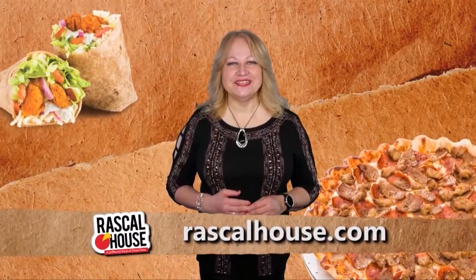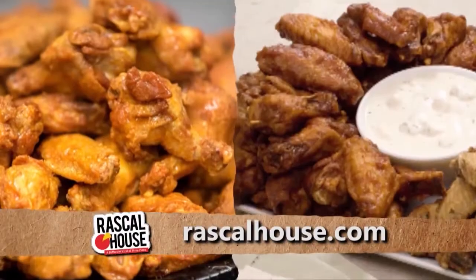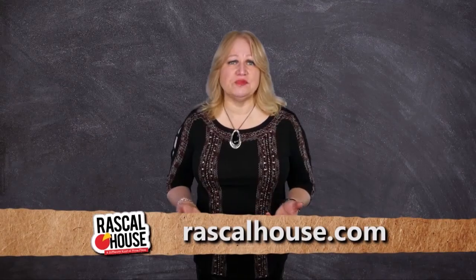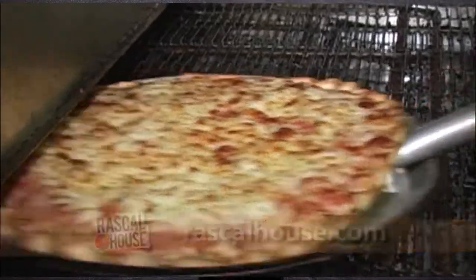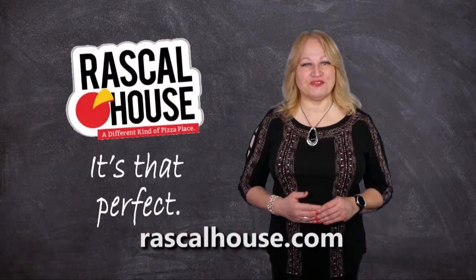Hi, I'm Brenda Love. When it comes to entertaining, I don't always have time to cook. That's why I choose Rascal House Pizza. Whether it's a few pizzas, a tray of wings for tailgating parties, salad bowl and pasta and breadsticks for a client presentation, Rascal House Pizza provides everything I need. Rascal House Pizza — it's that perfect.